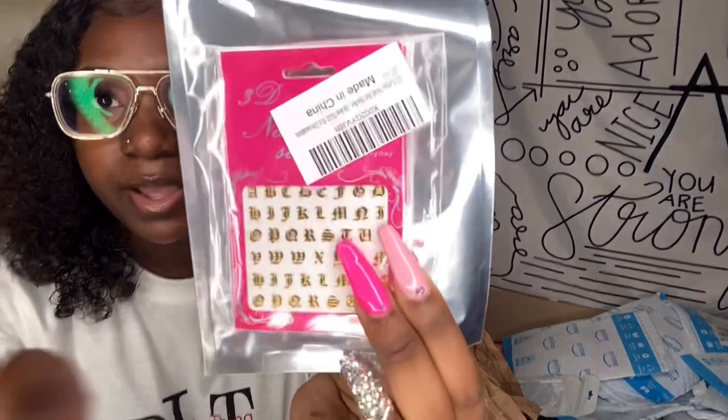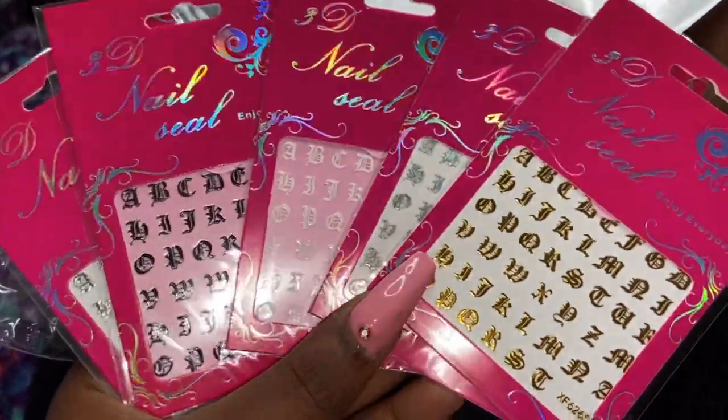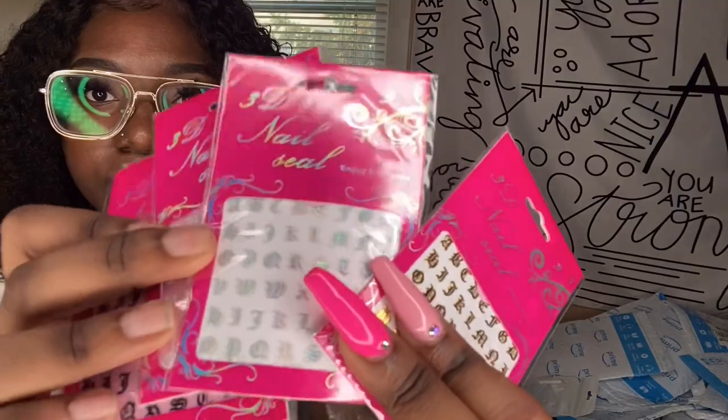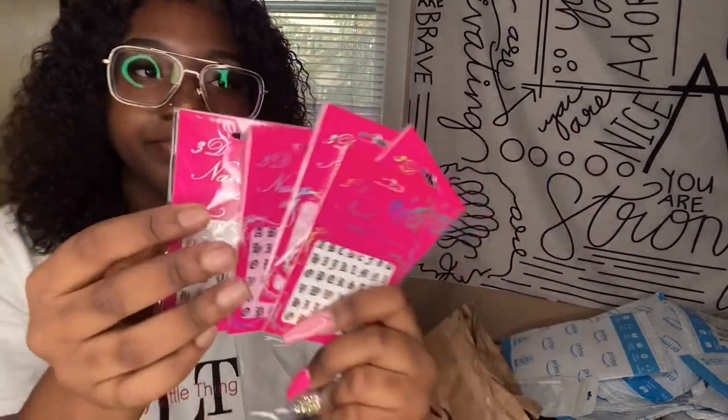For nail designs I got these little letter nail decals that I saw Nails by Vick use on her video — shout out to her because her videos are bomb. They just look like this and there are different color ones in here — they come with gold, holographic, white, black, and silver. They're like old English letters. I thought they were cute and I saw them in her video so I decided to pick them up.